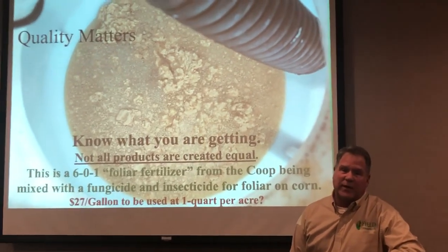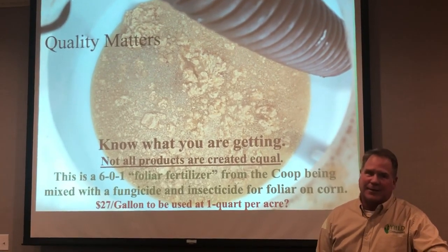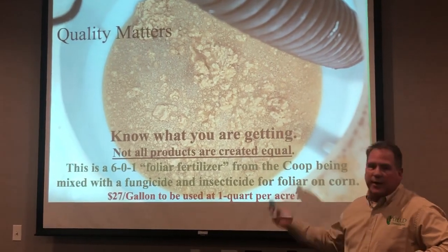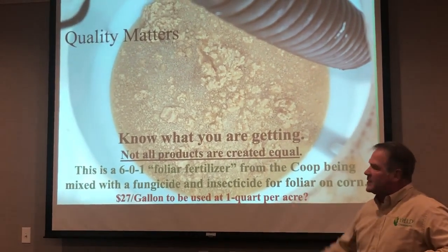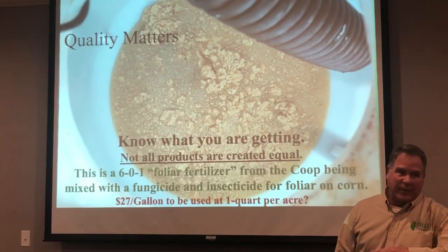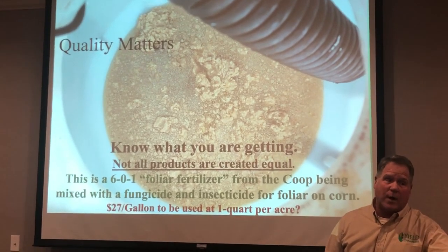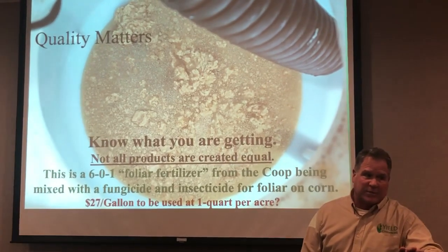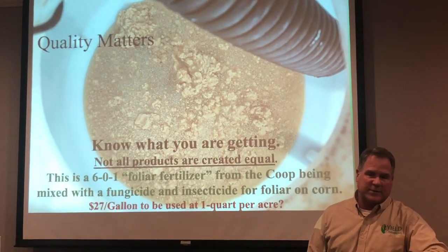He called me up on the phone and said, 'You better get down here and look at this.' It wasn't my product — it was the other product he put up against it. So know what you're getting, guys, before you buy it. This was $27 a gallon at a quart per acre, and it wouldn't even mix with fungicide and insecticide. He said all he had in there was water — no compatibility agent, nothing — and it still failed. When he put Feast XL in with the fungicide and insecticide, there were no issues.